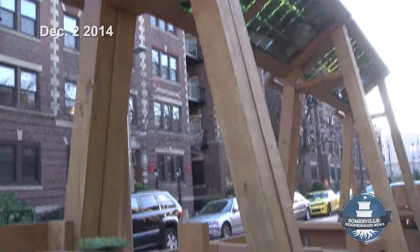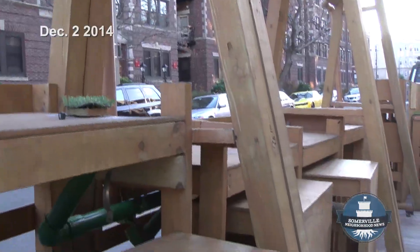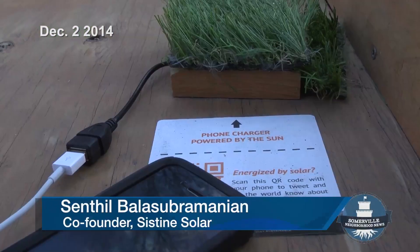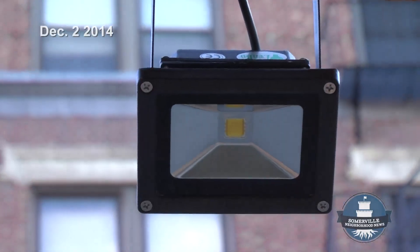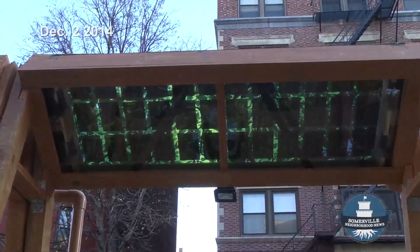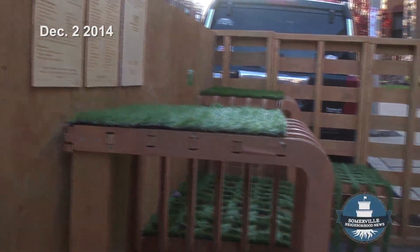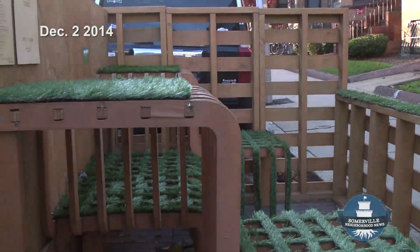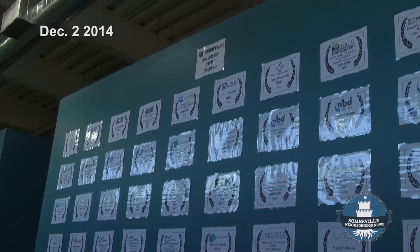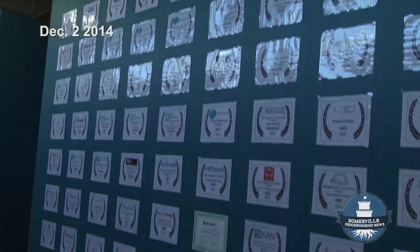Imagine a freestanding structure you can sit underneath, lounge or have dinner, charge your phones, charge your tablets — all the while being powered by solar. This solar canopy from System Solar is an outdoor example of the innovation happening at Greentown Labs, a Somerville-based incubator housing 44 startups focused on energy and environment.